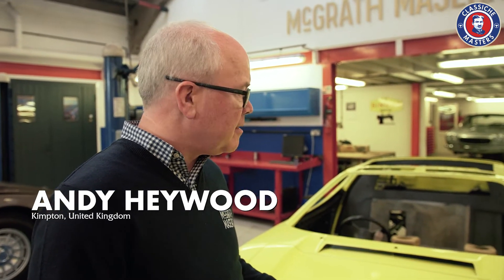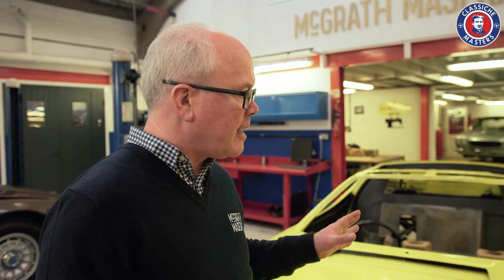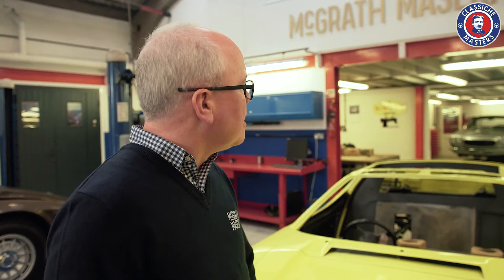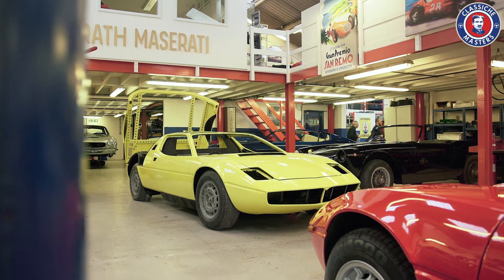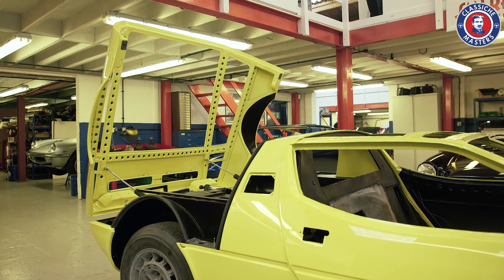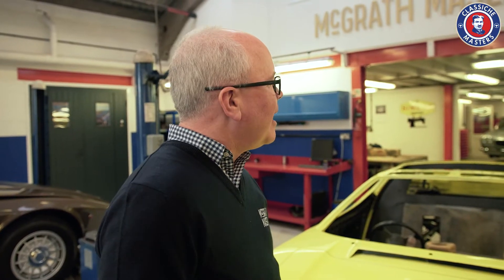We used to look after this car, probably 20 years ago, and it belonged to an enthusiast in the UK. It was yellow then, which had been its original colour. We took it to have some work done on the air conditioning system. And when the air conditioning specialist opened the clamshell at the back, the rear windscreen fell out onto the road. It hadn't been bonded in at all, it was just sitting in there. It didn't break, which shows how good the quality of the glass was originally.